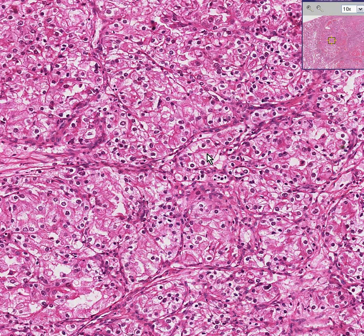This is renal cell carcinoma. This is our clear cell carcinoma.